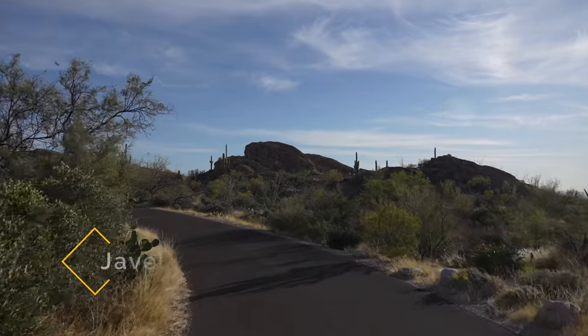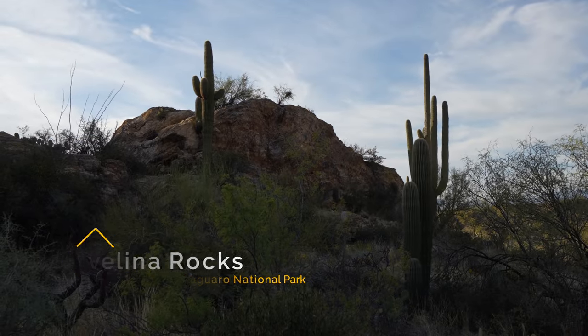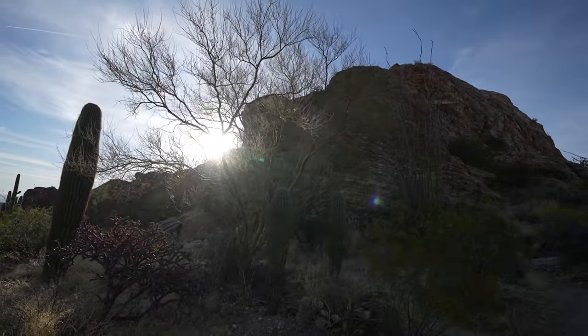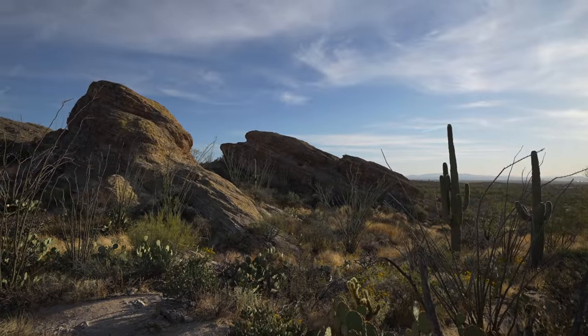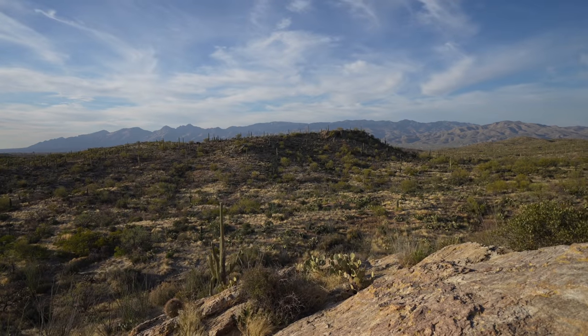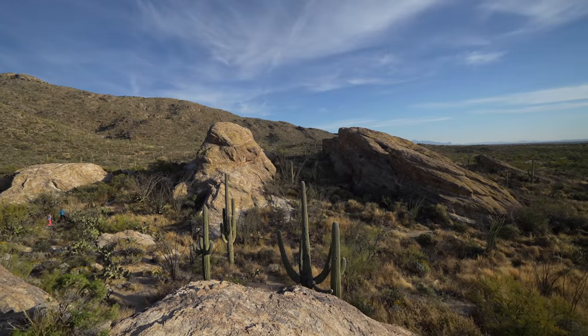Next up we have the Javelina Rocks Overlook. Javelina Rocks is one of my favorite overlooks on the drive. There are only about three parking spots here, but it's fun to explore the massive rocks right next to the parking area if you can get one. This is also one of the higher-up viewpoints in the park and it's a great spot to look out over the saguaros — a popular area for sunset on the east side.